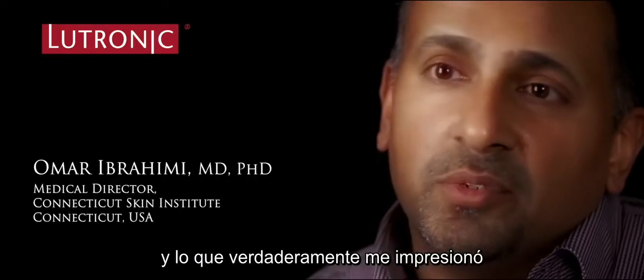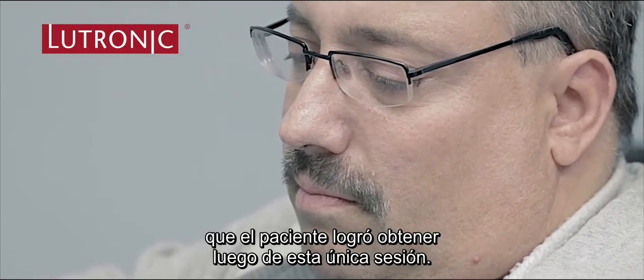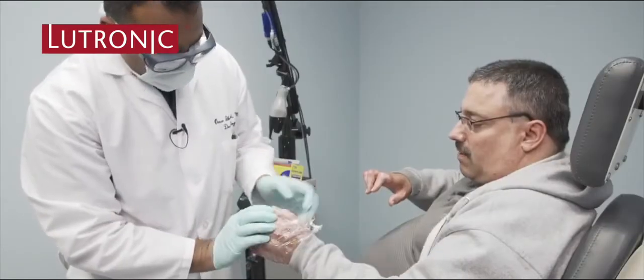I performed a single ablative fractional resurfacing treatment with the ECHO2. What was amazing to me was the range of motion that the patient was able to obtain from just a single treatment. Wow, that's so much better.